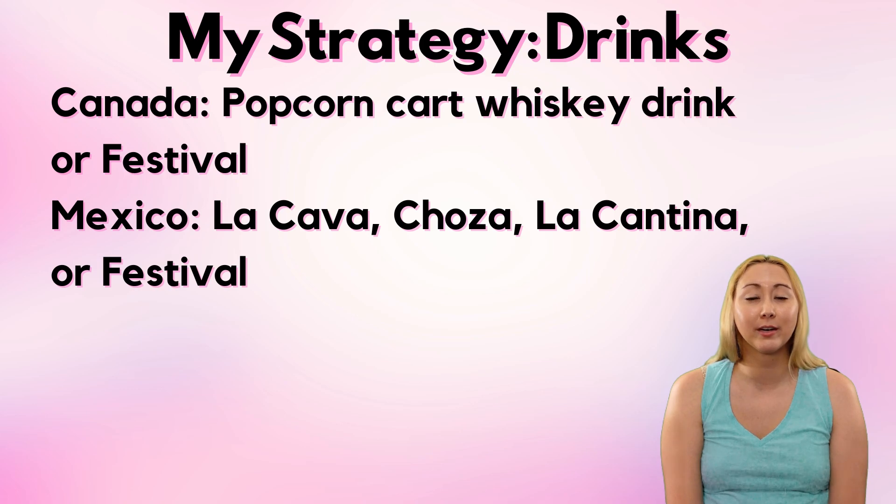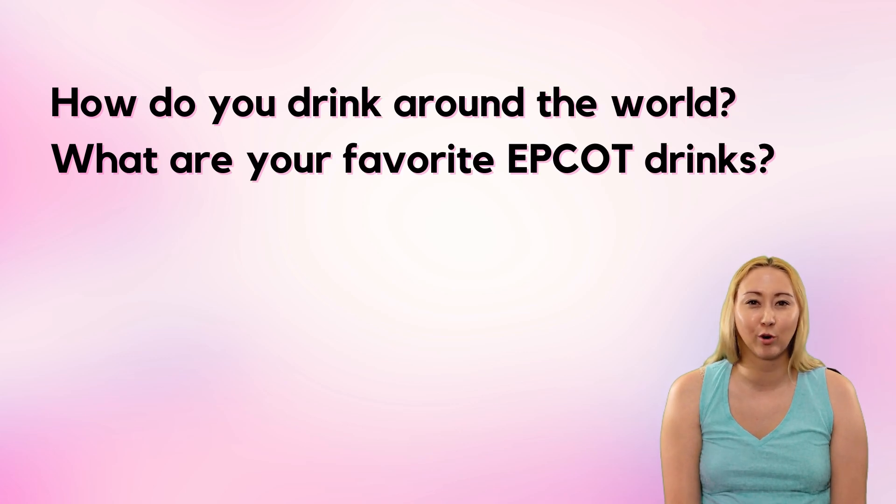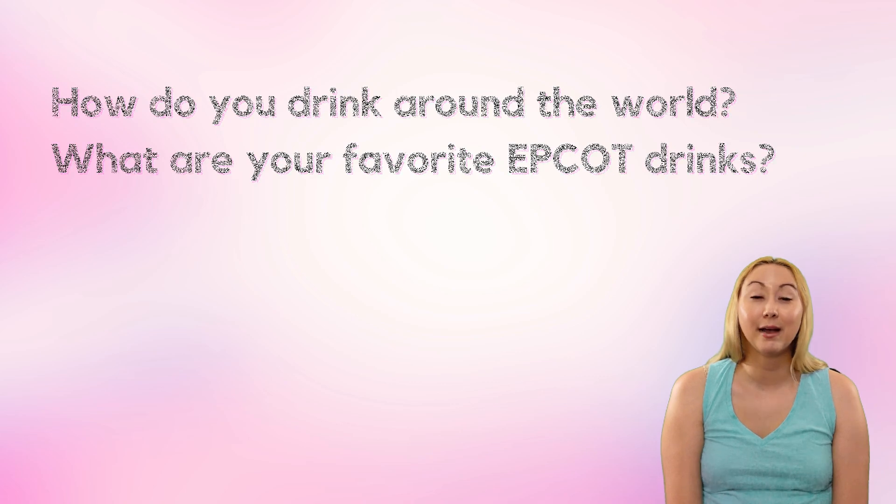That's an overview of my most important tips, tricks, and my general strategy for drinking around the world. I would love to hear about how you tackle it if that's something you've done before, and definitely clue me into what your favorite Epcot drinks are — I'm sure there are some gems I have never even considered trying. Thank you so much for watching. May the rest of your day be magical, and we'll see you real soon at Pixie Dust PhD.